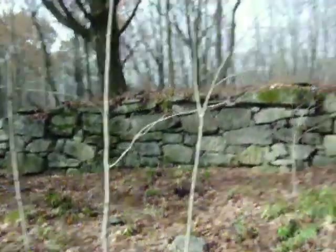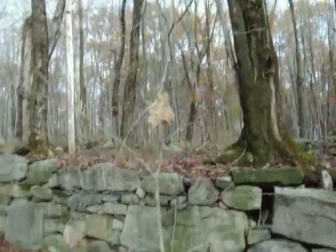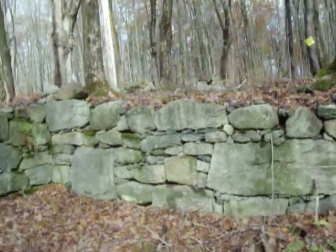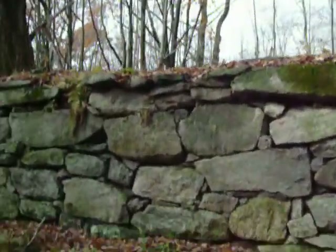I think this cellar foundation is quite old and quite beautiful. Here it is, as you see it as I walk around. Pretty amazingly built.